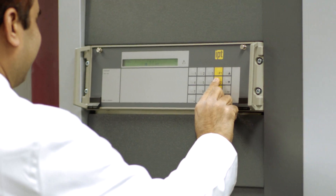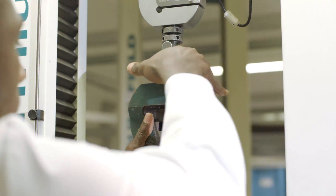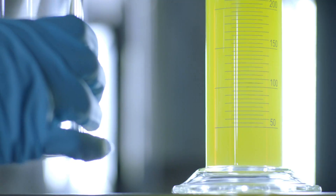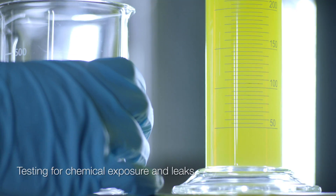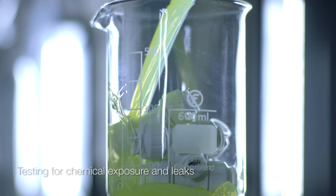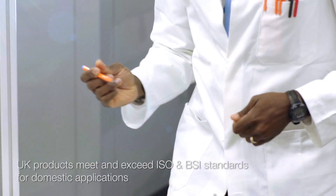Tensometers assess resistance to force and impact. We even look at chemical exposure using a variety of household cleaning products, paints, and plumbing flux. Last but by no means least, we carry out a range of leak tests, as well as making sure fittings are quick and easy to assemble.